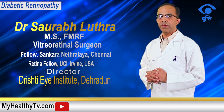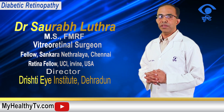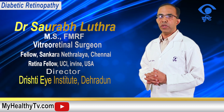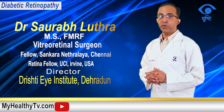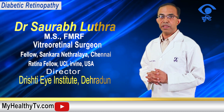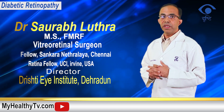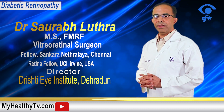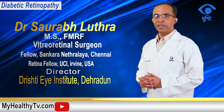Apart from HbA1c, lipid profile, blood urea, and serum creatinine are other parameters which should be monitored and kept under control to prevent the development of diabetic retinopathy. Another important investigation is microalbuminuria, which is a test done for very early kidney involvement in diabetes, and should be done in all patients to look for early changes of nephropathy.